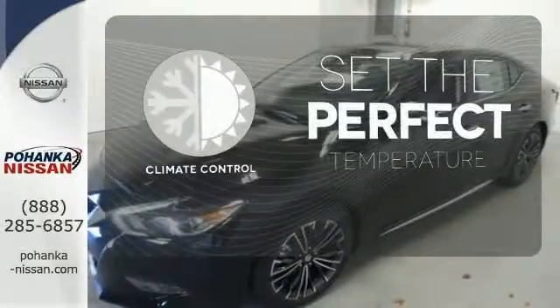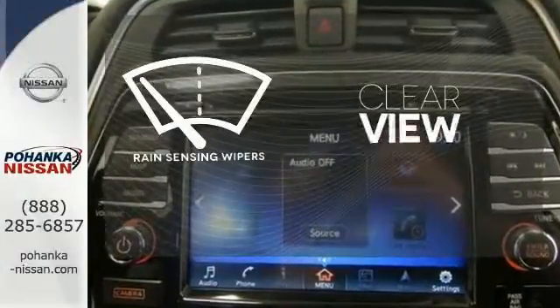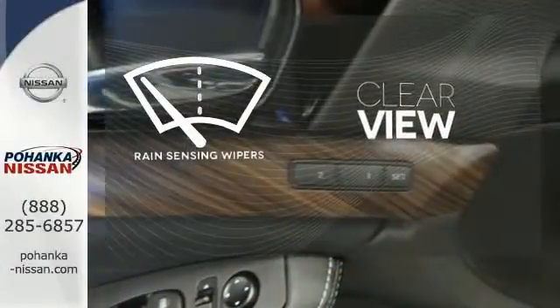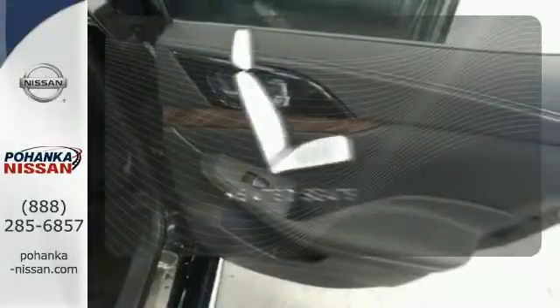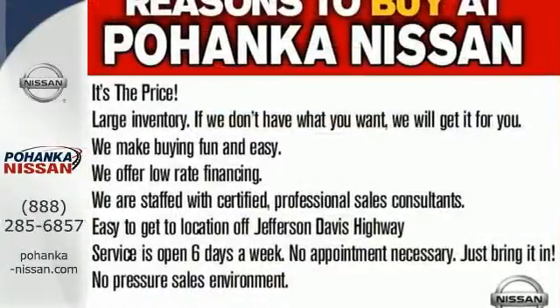The climate control lets you set the temperature exactly where you want it. Keep your attention where it's needed, and let the rain-sensing wipers maintain a clear view. Ward off the chills with the heated seats. This Maxima is a step ahead of the rest. See it for yourself today.